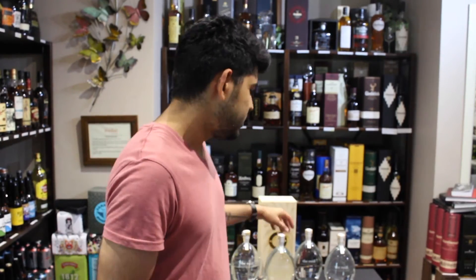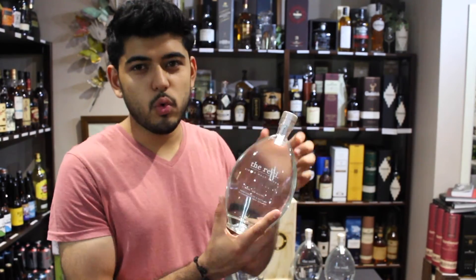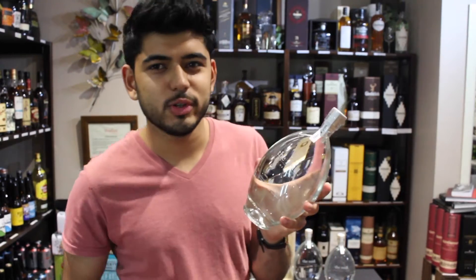Hi guys, welcome back to the channel. My name is Paar, the manager of Prenzel Shop in Newtford, and today I've chosen something new, something different to sample — the Reed Single Malt Vodka coming from Cardrona Distillery. Before any further ado, let's get on to it.